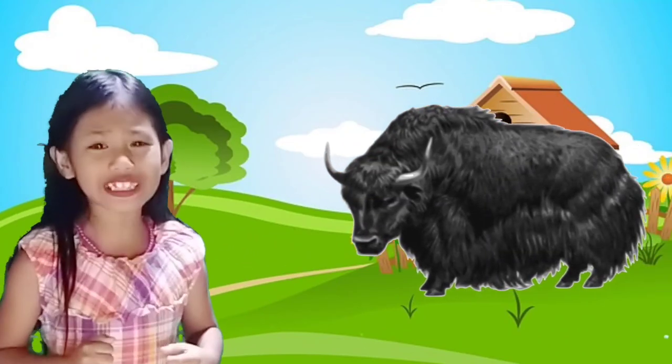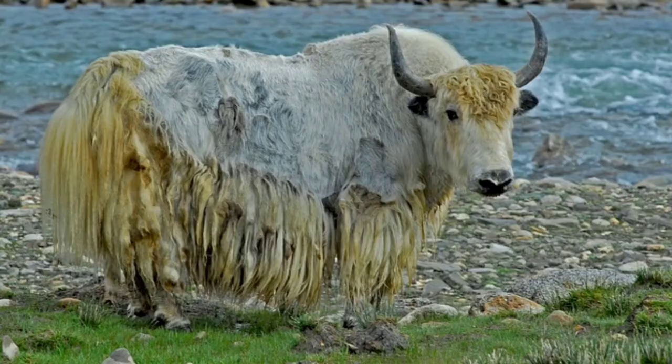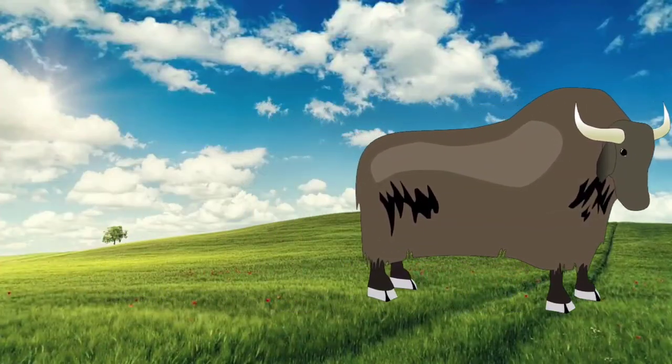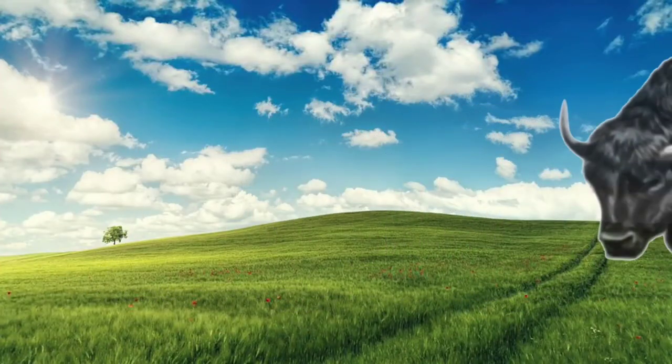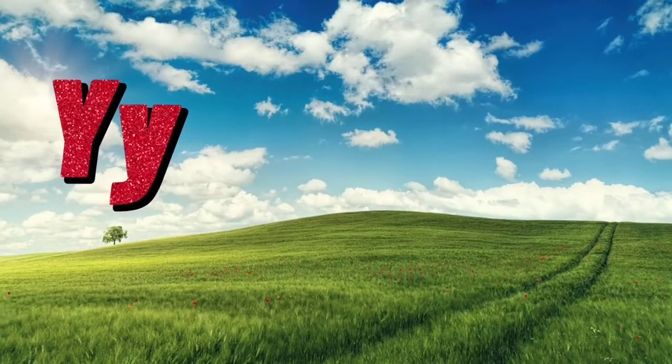Letter Y is for Yak! It looks like a bull, but this one is hairy. Yak is a large, long-haired, domesticated cattle. Scientific name: Bos grunniens. Y for Yak!